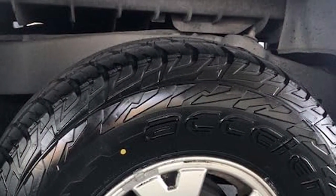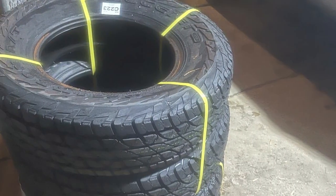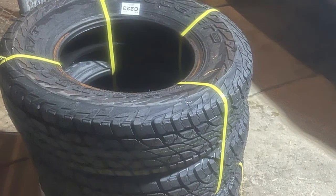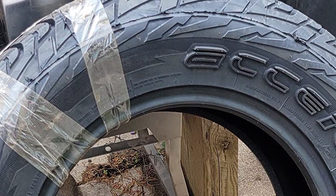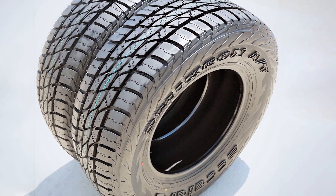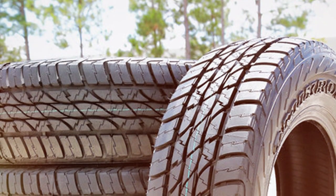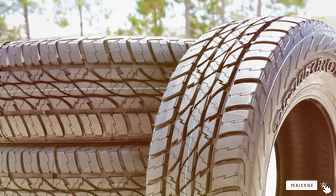Quality and durability are at the heart of the Accelera Omicron AYT. Manufactured with high-grade materials, it withstands the rigors of diverse terrains, from icy roads to muddy trails. Its resistance to wear speaks volumes about its longevity, providing excellent value over its lifespan. The LT275x80R17 size indicates a tire well-suited for light trucks, optimizing load capacity and stability. Its design prioritizes not just performance in snow, but also comfort and efficiency on various terrains, making it an ideal choice for drivers who demand versatility and reliability, irrespective of the season.